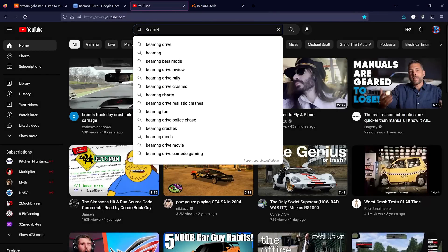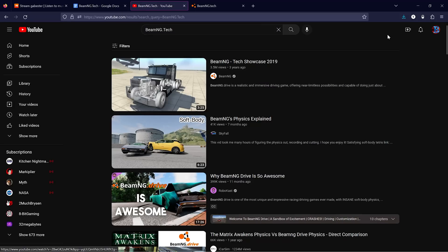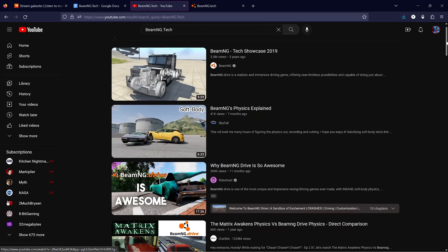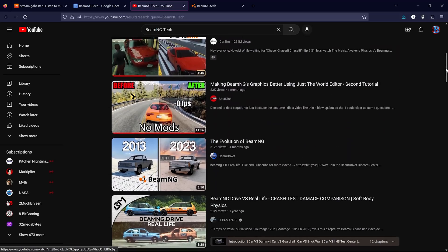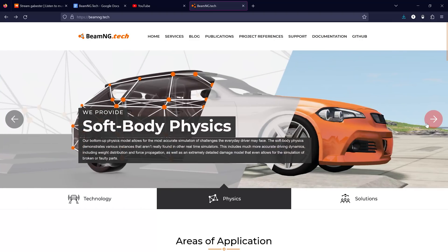BeamNG.tech goes wildly unreported on YouTube. I couldn't even find a single video about it. I am here to change that. In this video, I'm going to dive into what BeamNG.tech is and how it could be revolutionizing the world of automotive testing as we know it.